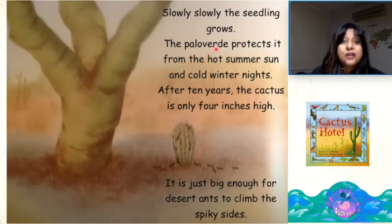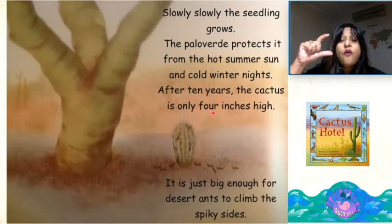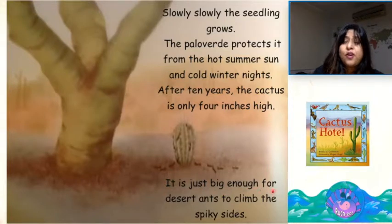The Palo Verde protects it from the hot summer sun and the cold winter nights. After ten years, the cactus is only four inches high. It is just big enough for desert ants to climb the spiky sides.